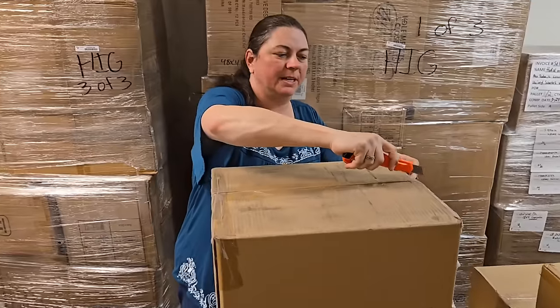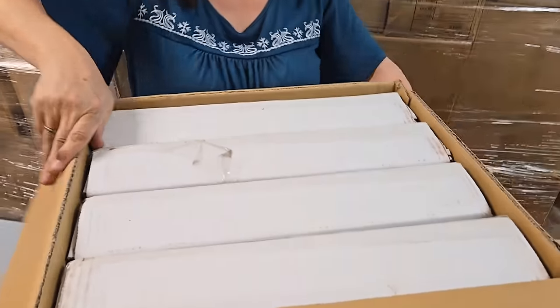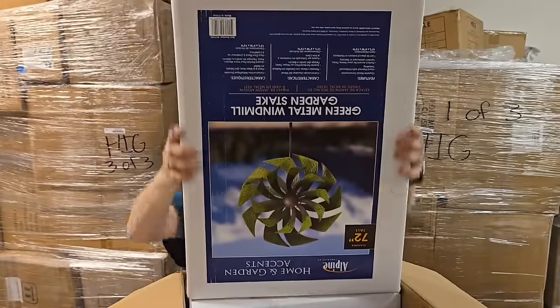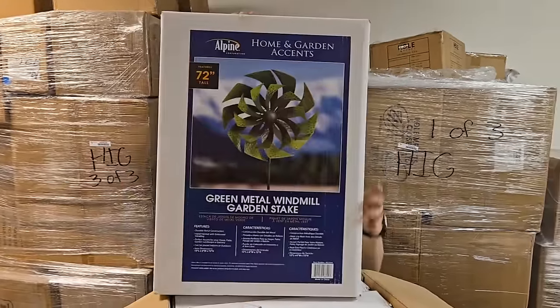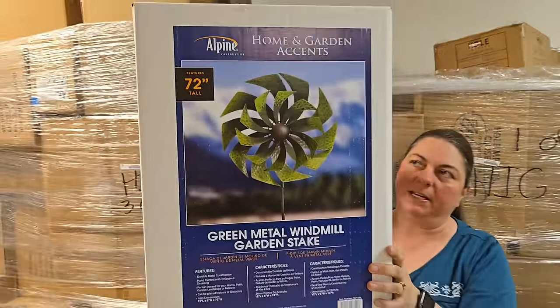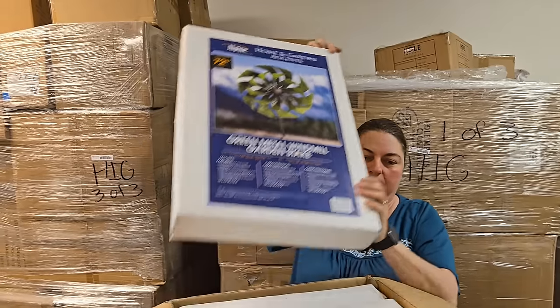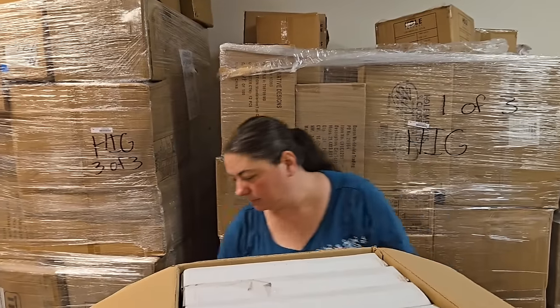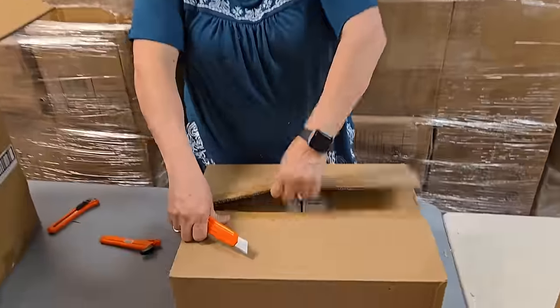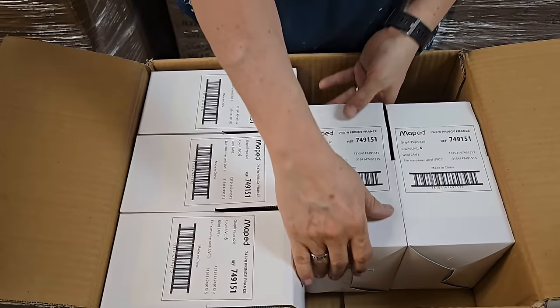Alpine - this means something for lawn and garden usually. A lot of times lawn and garden, or home decor. It's a green metal windmill garden stake wind spinner, 72 inches tall. The spinny head size is about as wide as this box, so it's one of the smaller, more narrow ones - perfect if you don't want the huge ones. They have three-pronged ground holders, which is good because it catches the wind. We live in Illinois so it's windy, though not as windy as Iowa.